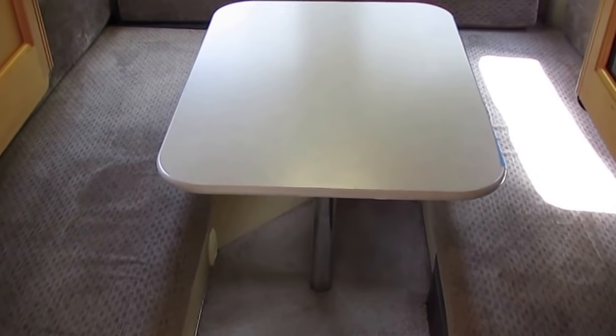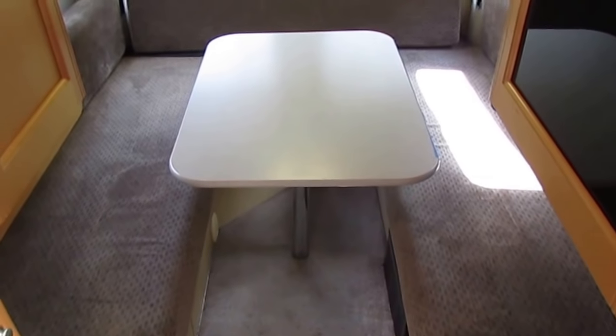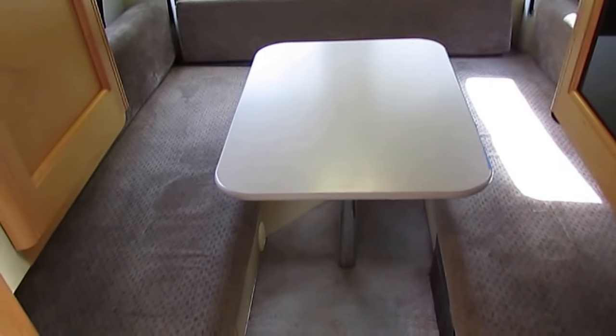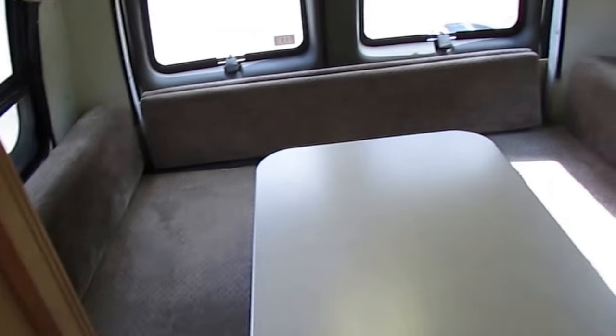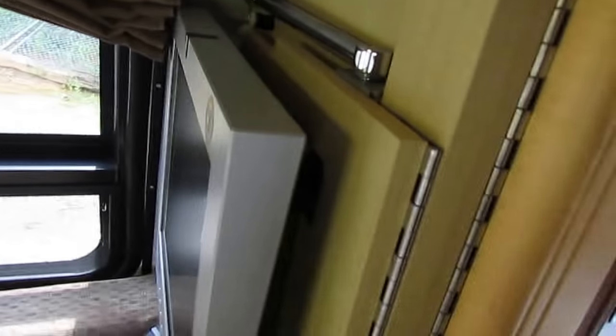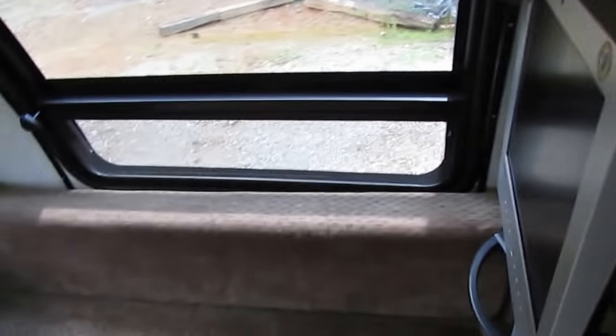Another nice thing about the 190 Popular and the newer Chevy Express chassis is they're a little bit wider. The sofa and table in the back fold down and make a king-size bed or two twin-size beds — it's hard to find a king-size bed in a 40-foot Class A motorhome, but you've got one here in a 20-foot Class B. There's also a flat-screen TV and a built-in inverter so you can power your TV and possibly your refrigerator while driving.